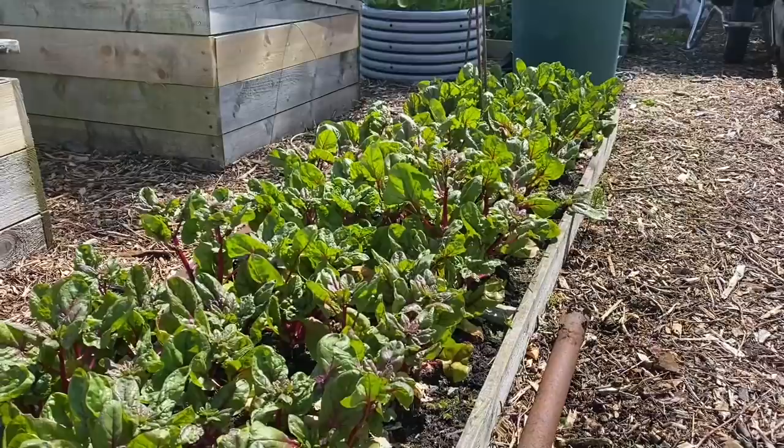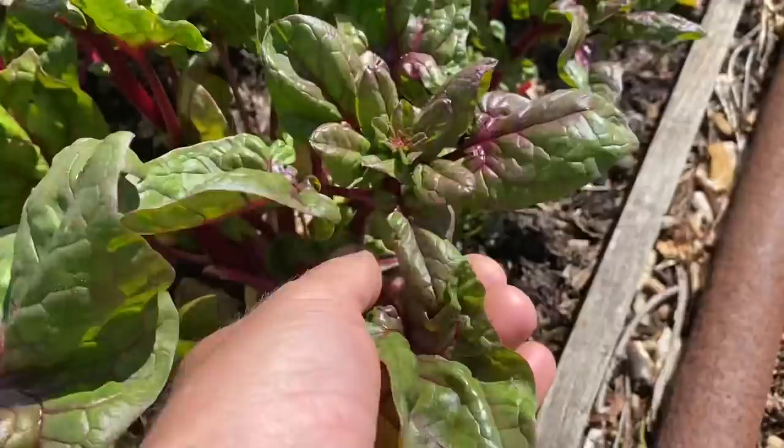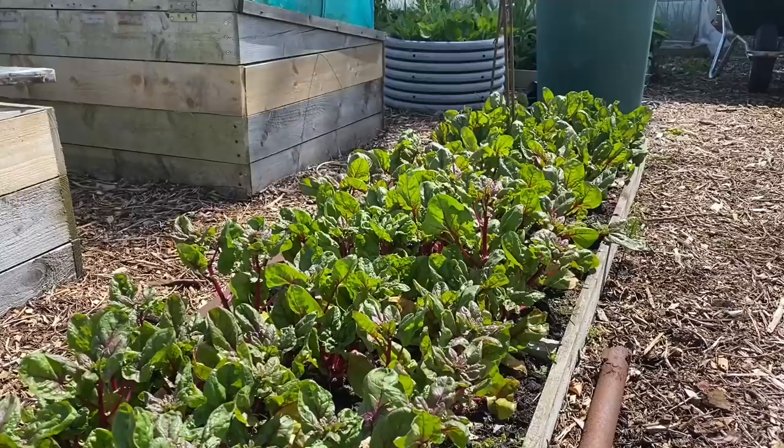Now onto the spinach — this was February-sown spinach and it's just finishing now, just starting to flower. I'll take this last pick off it — all the big outer leaves — and leave the little rosettes in the centre. I'll get this bed cleared tomorrow or the day after and put some sprouts in with leeks.